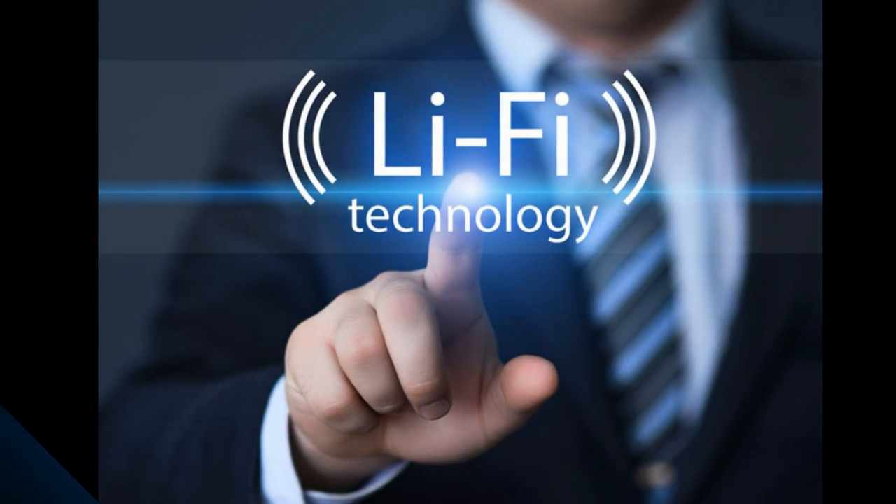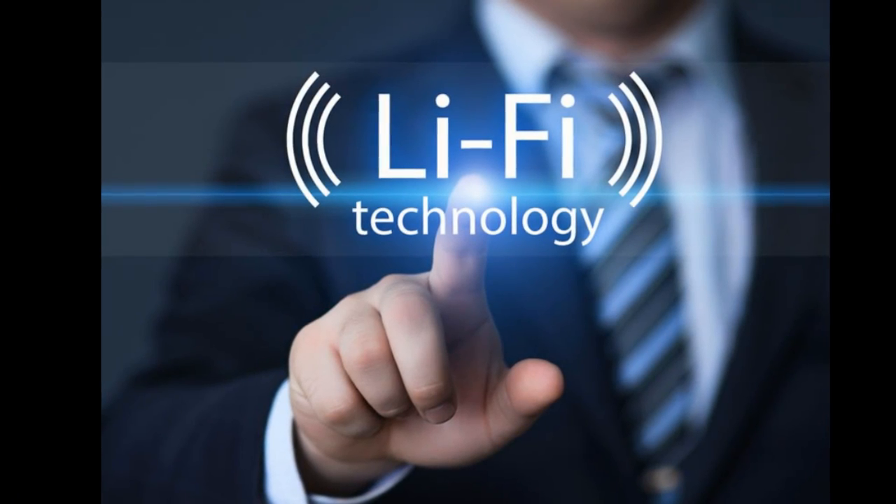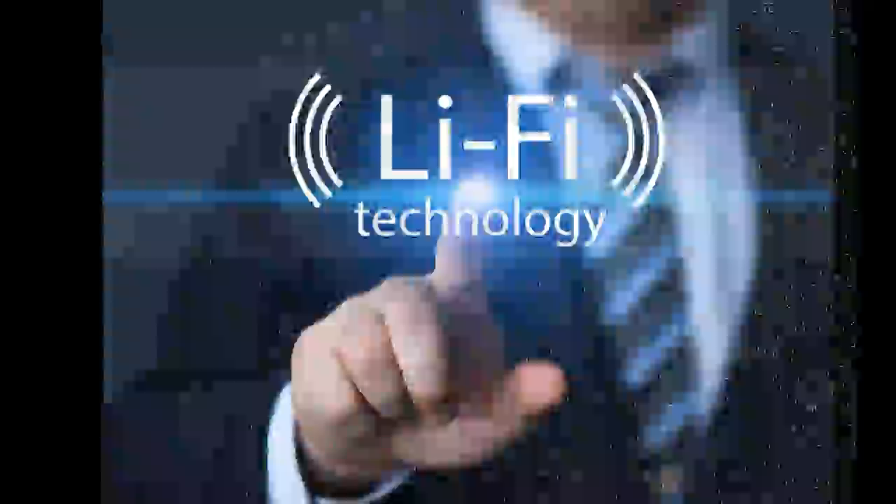Li-Fi can achieve stable speeds up to 100 times faster than Wi-Fi. It was tested this week by Estonian startup Vilmeni, in Tallinn, who managed to achieve speeds of 1 Gbps.